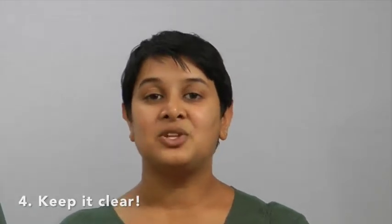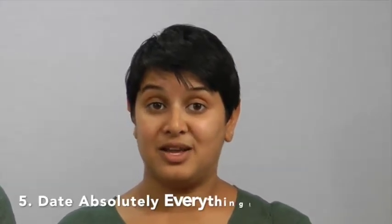Fourth, keep it clear. We recommend connecting your yield data and what you're harvesting on your property to where on your property you're harvesting it. This is going to be especially helpful for crop insurance purposes, to know which of your fields are being affected by any sort of loss in the future. Our final rule, and probably most importantly, is to date absolutely everything.